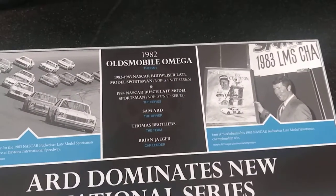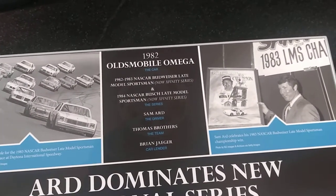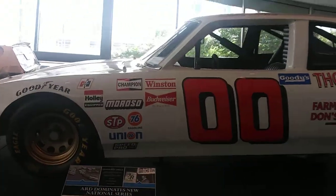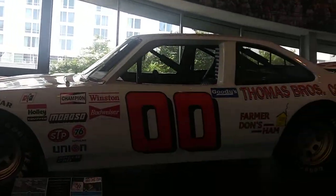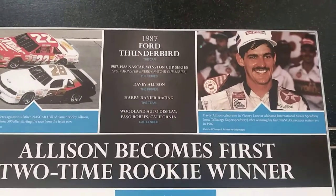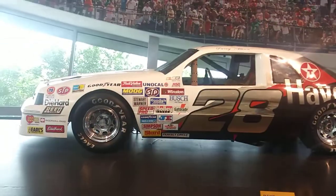1982 Oldsmobile Omega. Then we got the 1987 Ford Thunderbird, which is an amazing car.